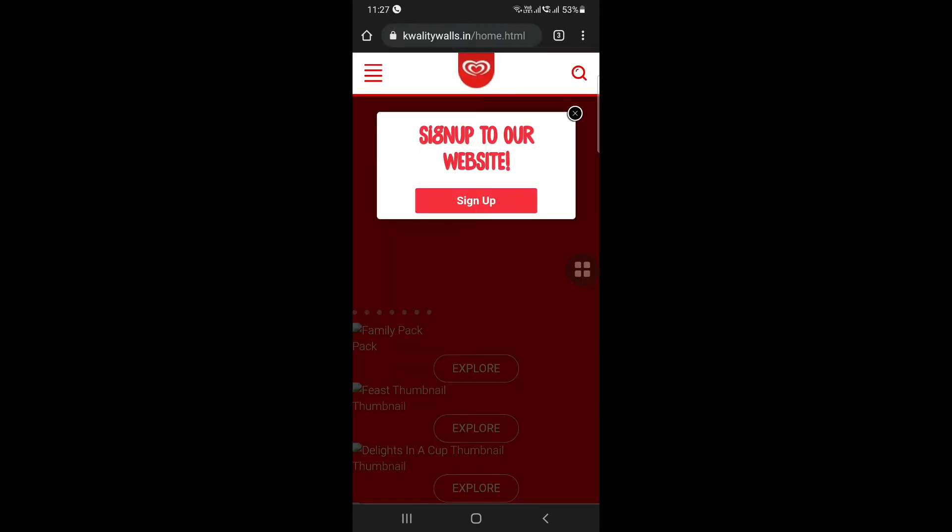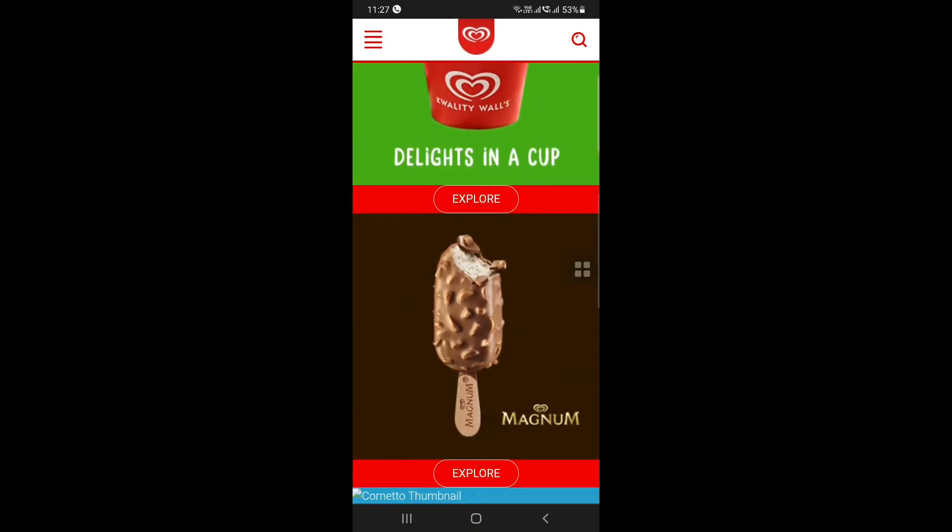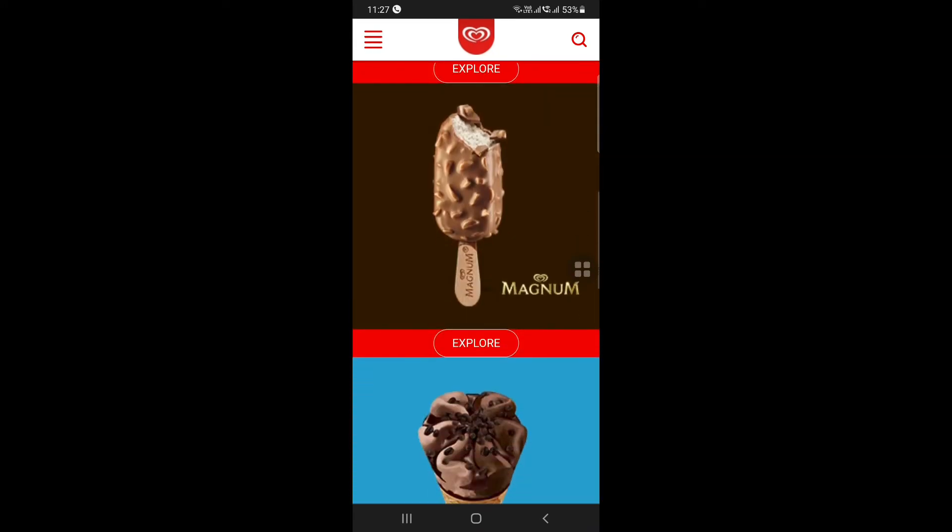Let's check the Quality Walls site. Let's check the product. There is no palm oil. Let's check the product again on the Quality Walls site.